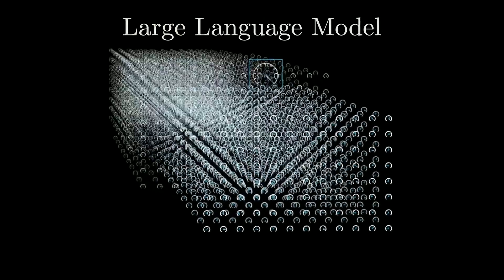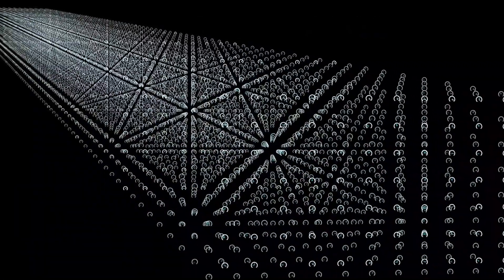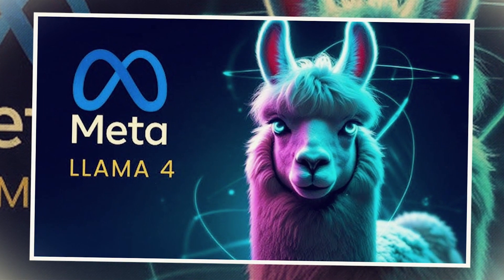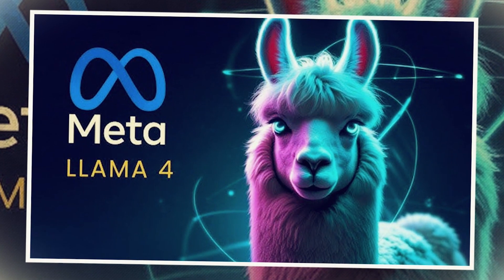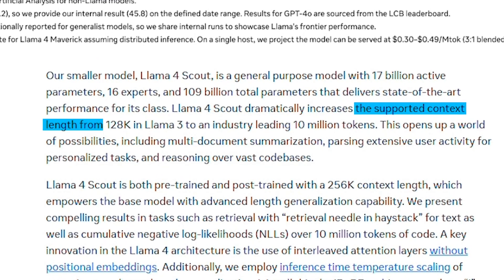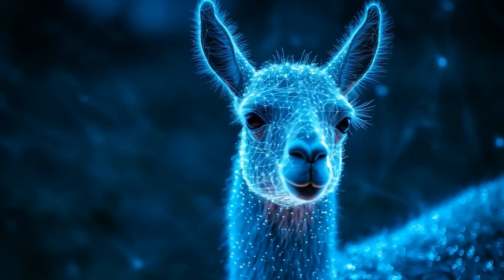Scout can handle an incredible amount of input without breaking everything into smaller pieces. While some argue it may not deliver the best results for every single token beyond a smaller limit, this technology still offers far more than the average context window, like the usual 32K or 128K tokens. Llama 4 Scout enhances performance in ways we haven't seen before.